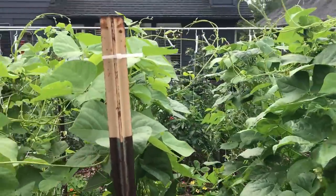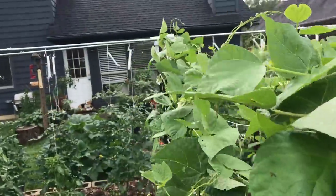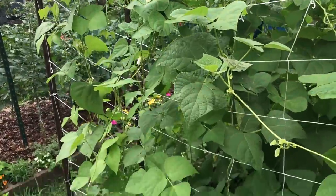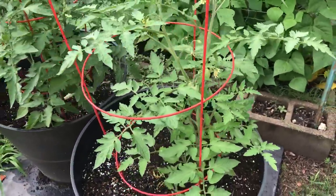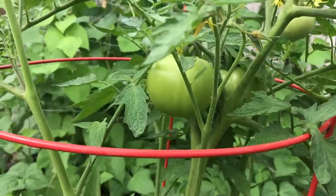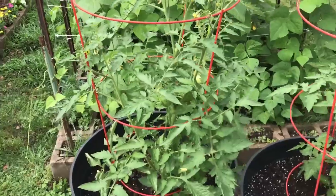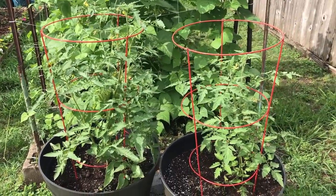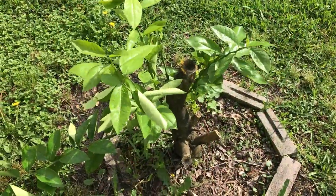I plan on canning some of these beans this year. I've got a pressure canner — I do pressure canning. I'm going to put some beans by this year. My determinate tomatoes are doing fine; they're putting on some fruit and blossoms. I'm going to put some bird netting over here so those big fat tomatoes do not attract the local mockingbirds. As soon as you leave them out here and they start to get red, those mockingbirds will be all over those tomatoes.